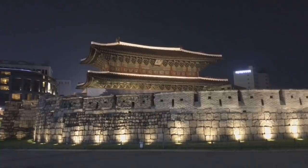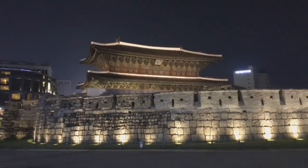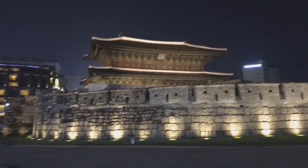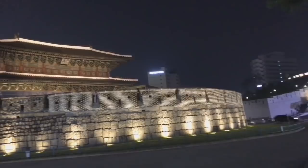So we are in Dongdaemun now. The market is going to open at 10pm till 4am — it's a shopper's paradise. We are just going to have a little look around, get something to eat first and then hit the night market.